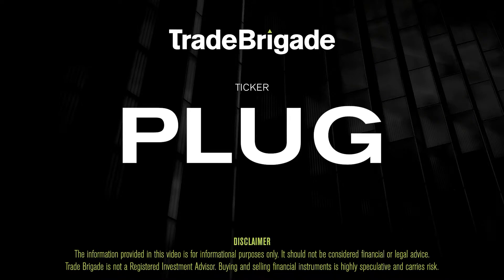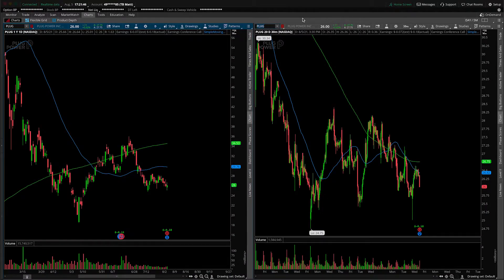What's up, traders? Matt from the Trade Brigade here doing a technical analysis on ticker symbol PLUG for Plug Power Inc., the electric vehicle charging company.